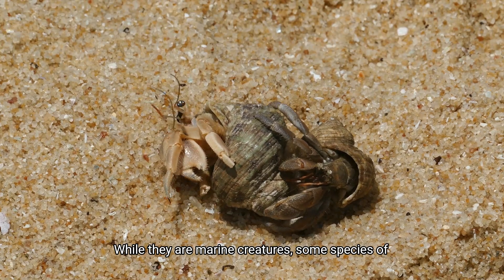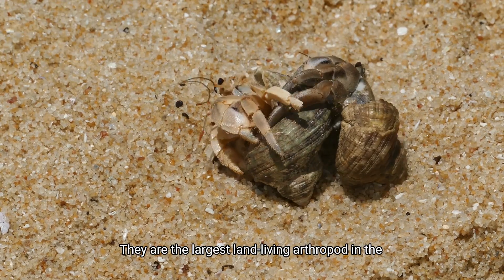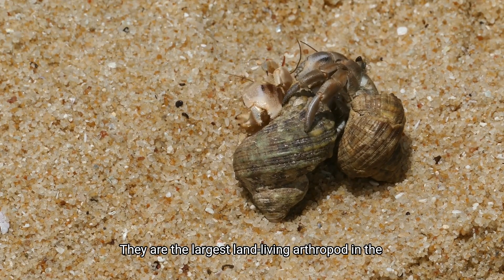While they are marine creatures, some species of hermit crabs, like the coconut crab, can live on land. They are the largest land-living arthropod in the world.